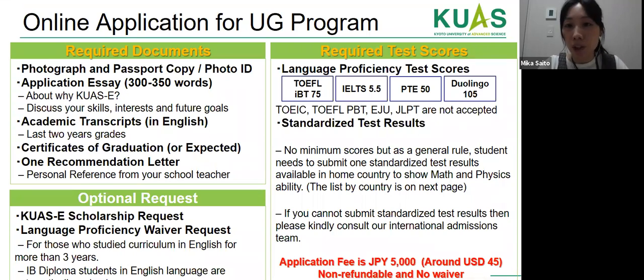For the undergraduate online application, students must prepare: a photograph and passport copy, a photo ID, an application essay on why they want to study engineering in Japan, academic transcripts in English for the last two years of high school (grades 10-11 if currently in grade 12, or grades 11-12 if already graduated), a certificate of graduation or expected graduation, and one recommendation letter from a school teacher.